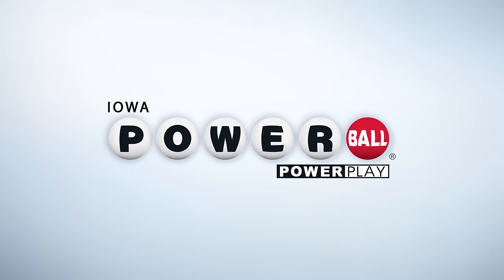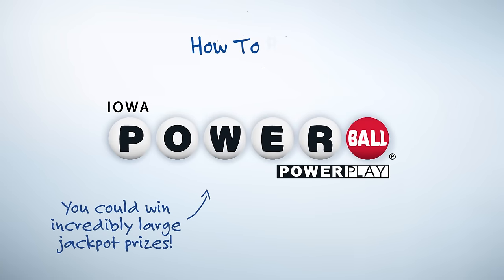Hi there! It's true what you've heard — when you play Powerball, you can win incredibly large jackpot prizes. Let's learn how to play.